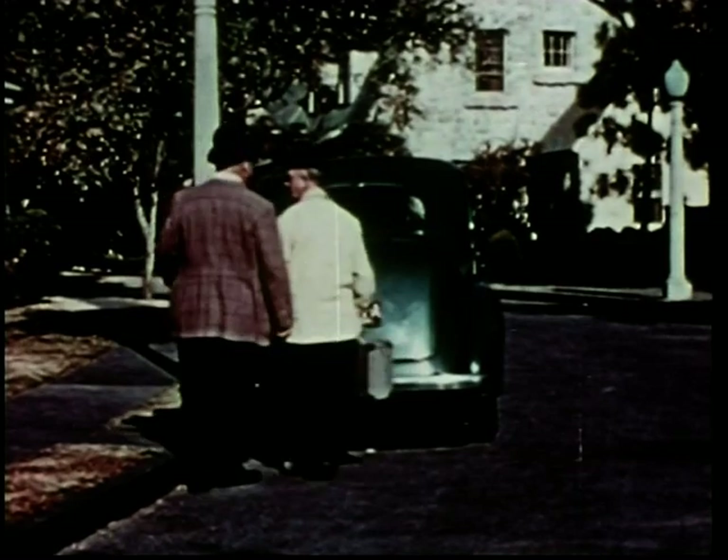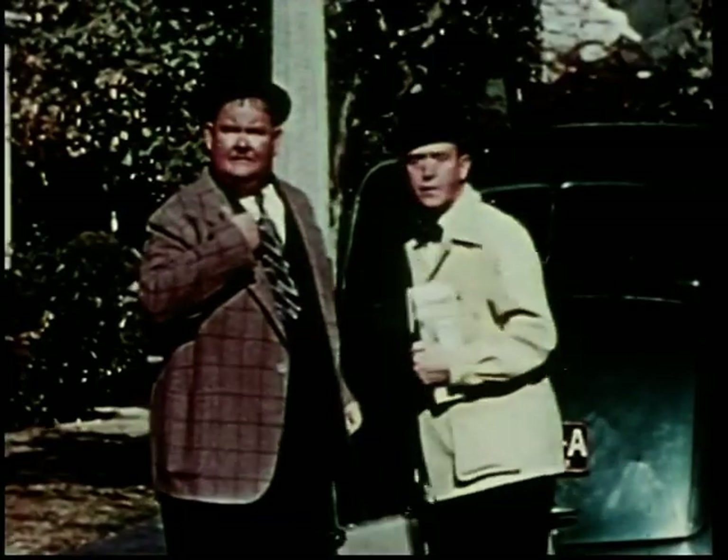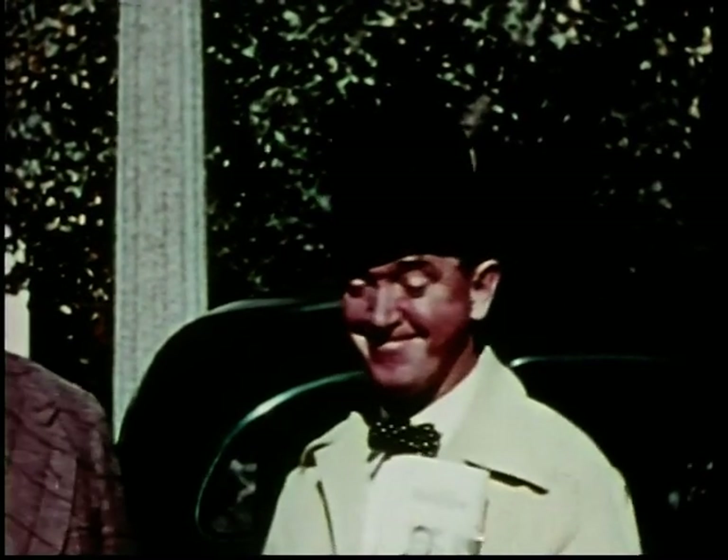Hey, you mugs — I mean, gentlemen. Well, well, it's Laurel and Hardy, as if I didn't know. Hello, boys. This is Pete Smith, as if you didn't know.